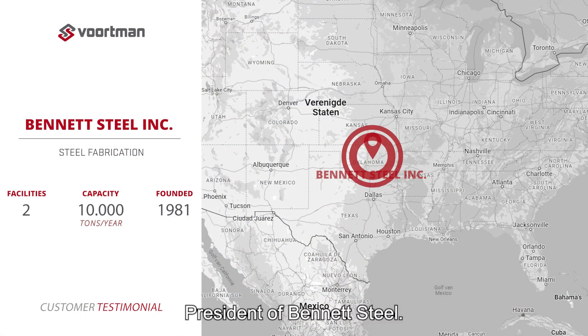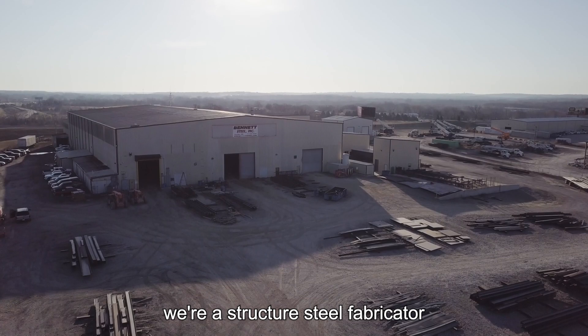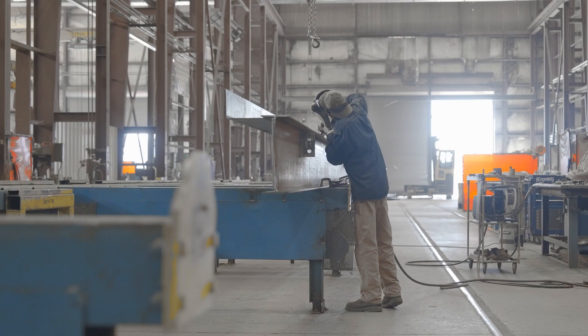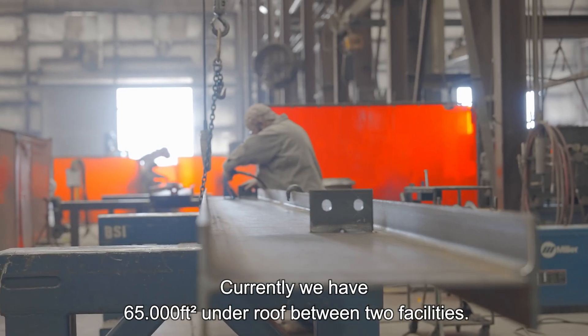My name is Matt Bennett, president of Bennett Steel. I've been involved with the business since I can remember. Bennett Steel's main core businesses: we're a structural steel fabricator, miscellaneous steel fabricator — stairs, handrails. We erect our own steel. Currently we have 65,000 square feet under roof between two facilities.